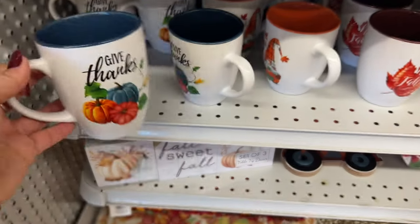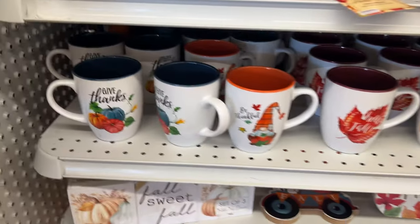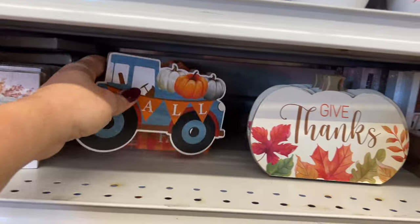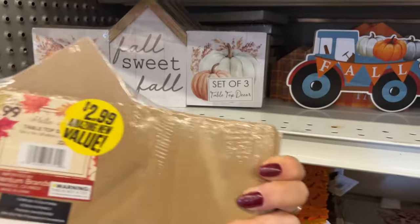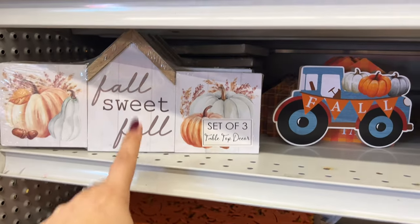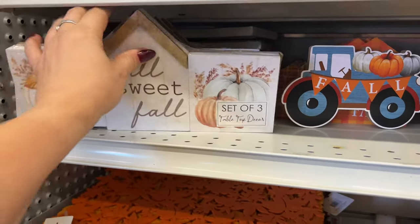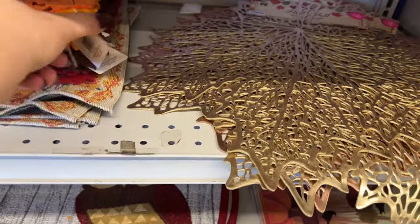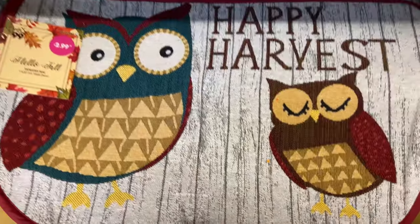They have mugs here for $1.49 — they have the 'Hello Fall' ones. Down here they have more decor — this one looks new to me. It's 99 cents. Fall Sweet Fall — a set of three for $2.99, which is not a bad deal. Target Dollar Spot sells their three-packs for three dollars, so it's probably the same price. These are $1.29, and these are all 99 cents. Down here they have these for $2.99.